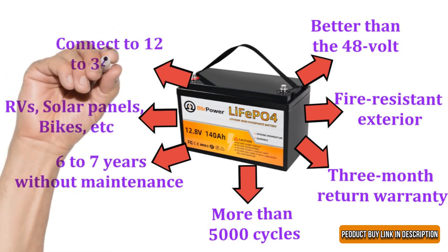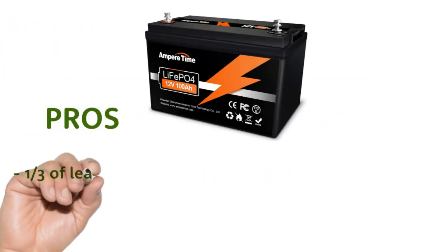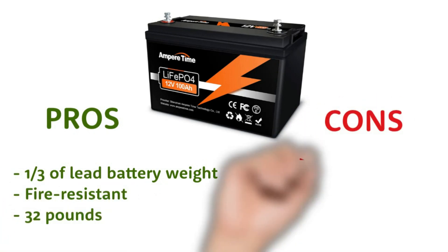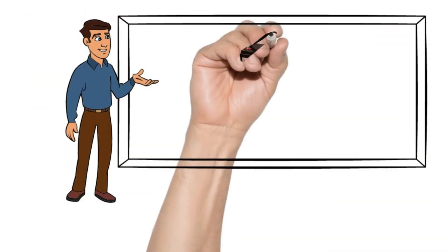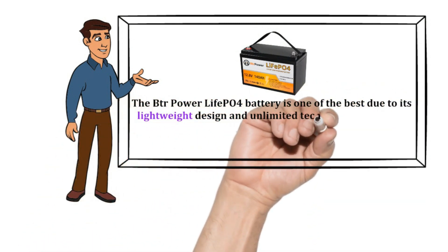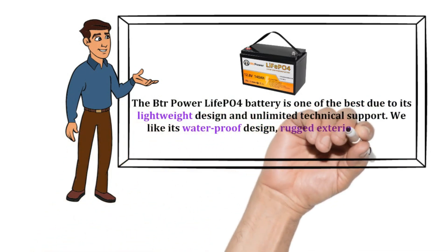The 12-volt battery can easily connect from 12 to 34 volts with a maximum of 560 ampere-hours. Pros: one-third the weight of a lead battery, fire resistant, 32 pounds. Cons: the strap comes off.